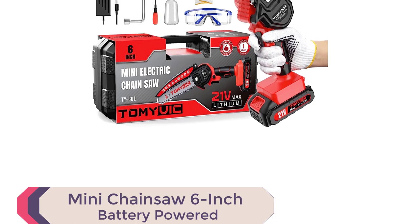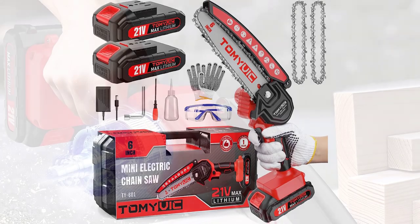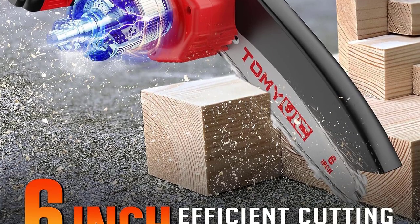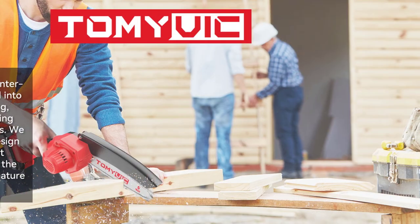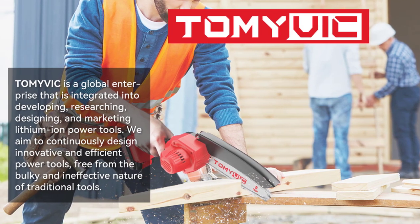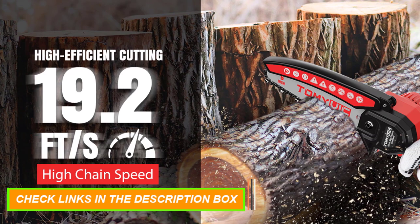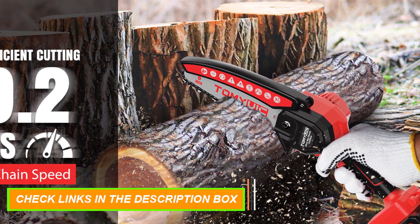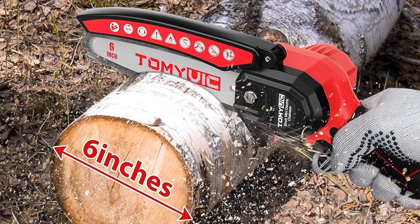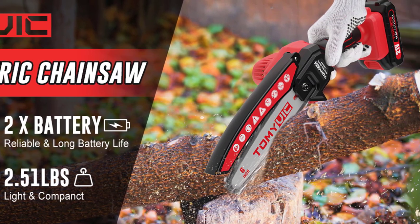Number 5: Mini Chainsaw 6-inch Battery Powered. It features 19.2 FPS high-efficient cutting, taking about 8 seconds to cut a 6-inch diameter log. At just 2.51 lbs, its ultralight slim body design makes it easy to work anywhere, even in narrow spaces, suitable for women and the elderly using one hand without fatigue. It includes 2x21V large-capacity 2000mAh lithium batteries with overload and temperature protection for longer battery life, and an upgraded powerful copper motor providing more torque and extended lifetime. Wide usage includes deforestation, pruning, gardening, and carpentry — the perfect tool for farm, garden, and home use.